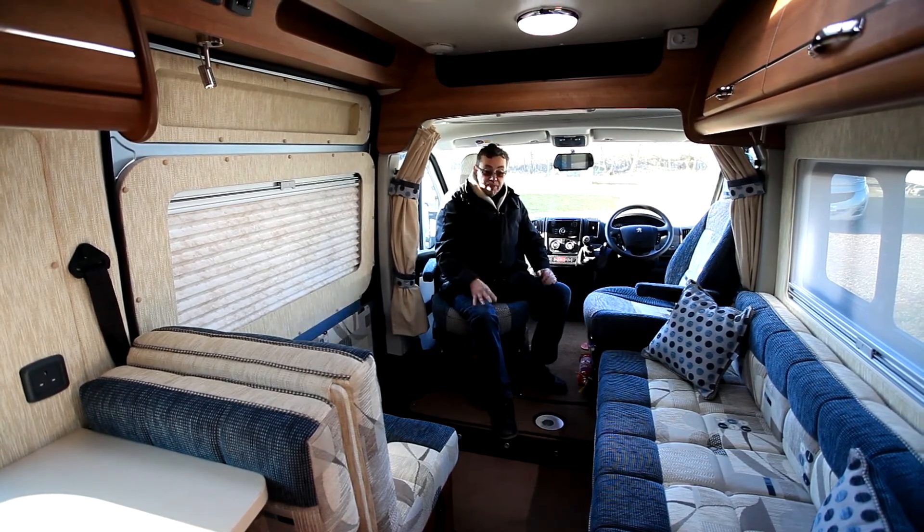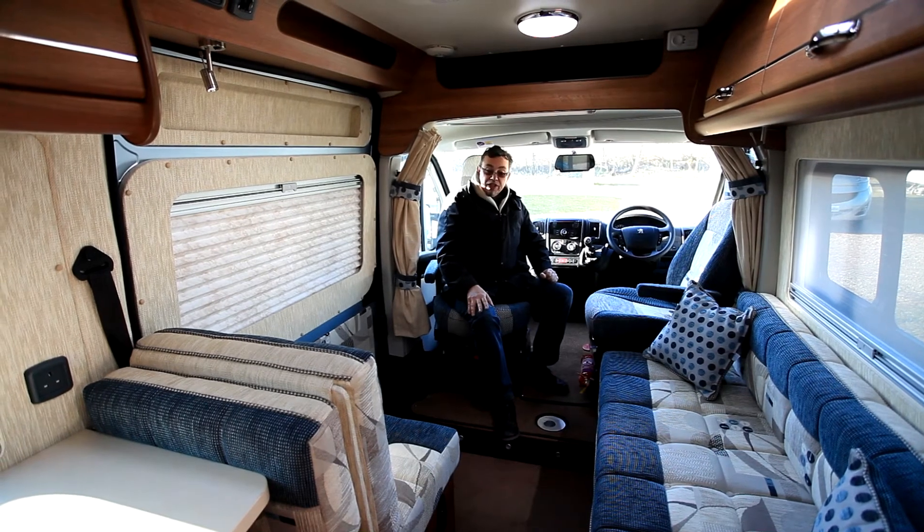It makes into a transverse bed that's a good width, but there's no single bed option in this particular vehicle.